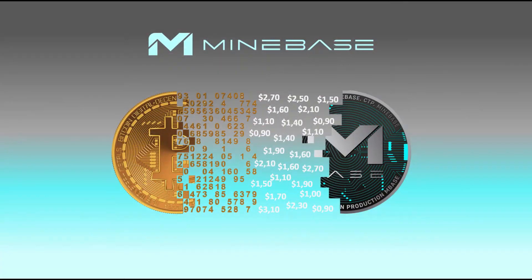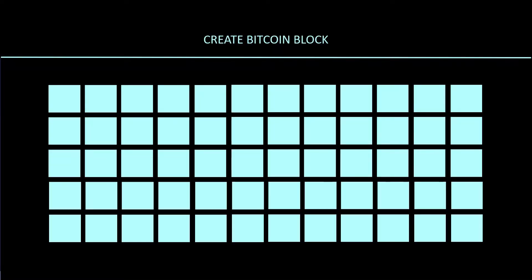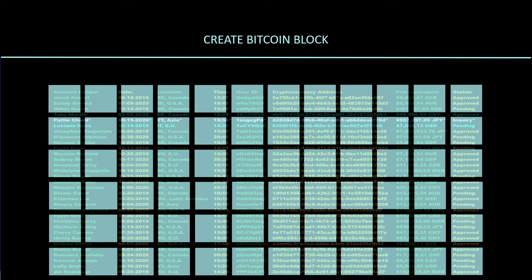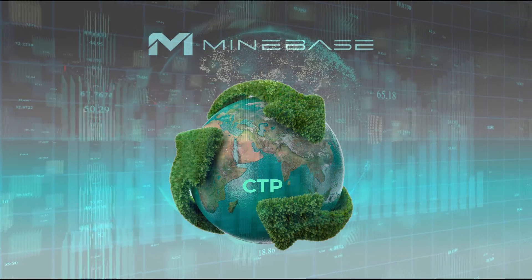Now we know why Bitcoin consumes more and more energy. The more blocks that are created, the longer it takes to produce one Bitcoin. The CTP system is environmentally friendly because we don't use a complicated mining process.